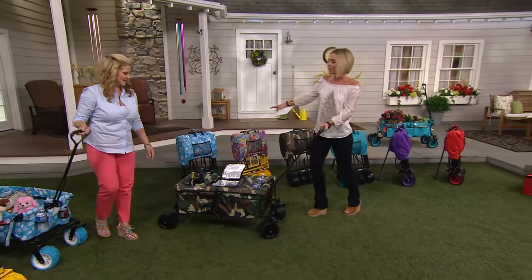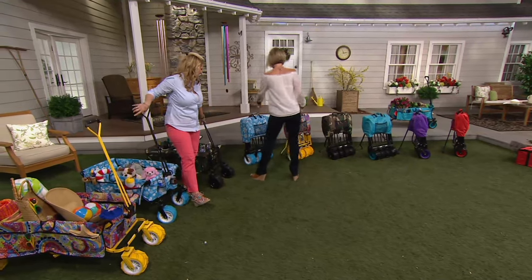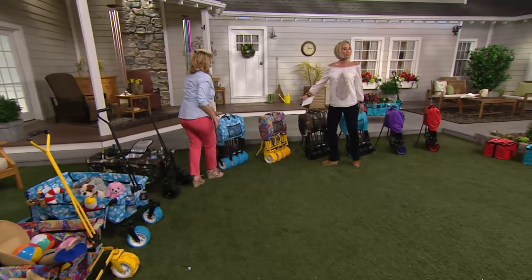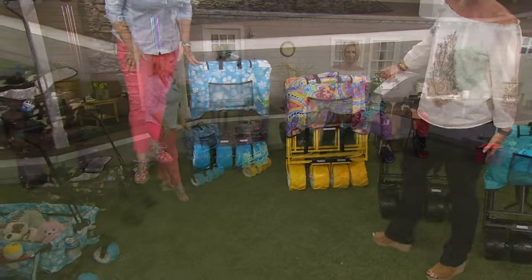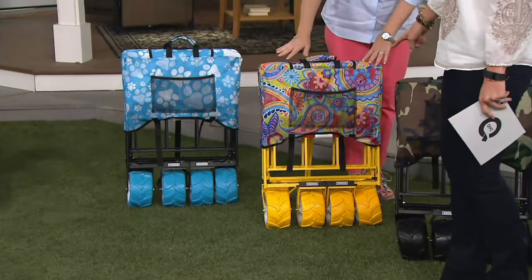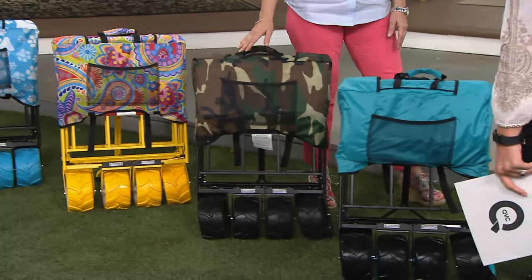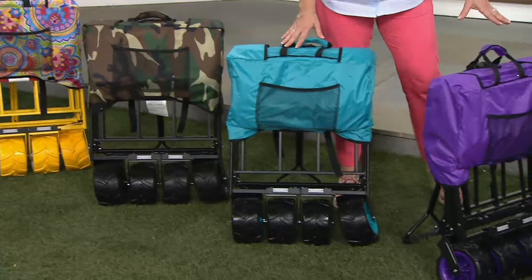Let me go through the colors again: the camo is my new favorite, so much fun. The paw print is the most limited. Really popular is the paisley — I love that paisley, and it has the yellow wheels. Love the camo and the teal, and then there's also the purple and the red.